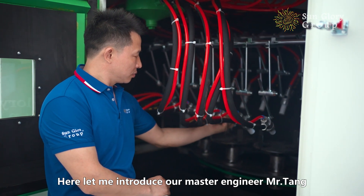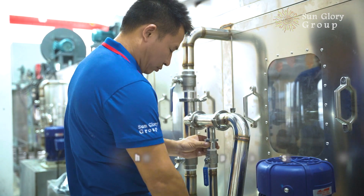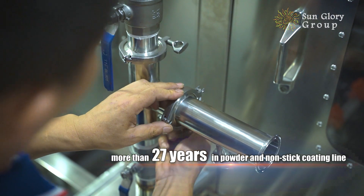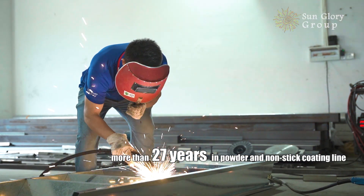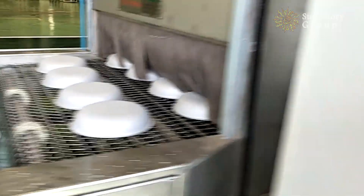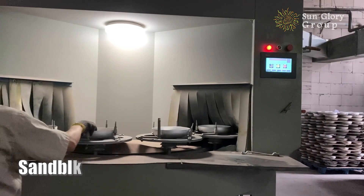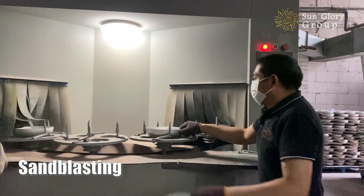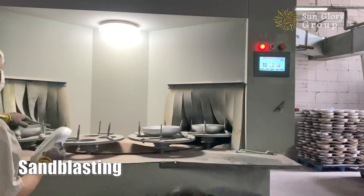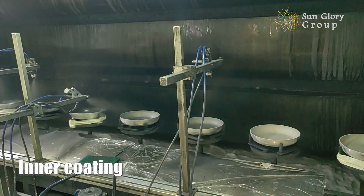Let me introduce our master engineer, Mr. Tang. Mr. Tang has 27 years of experience in Lansdy Coating Line and Powder Coating Line equipment. He is responsible for the cooking line and washing line project.